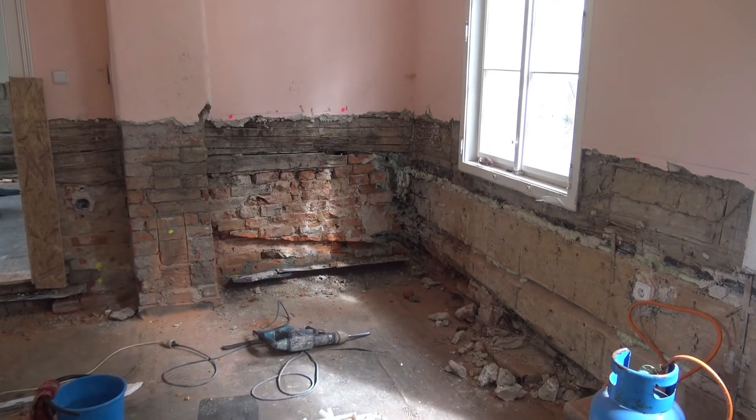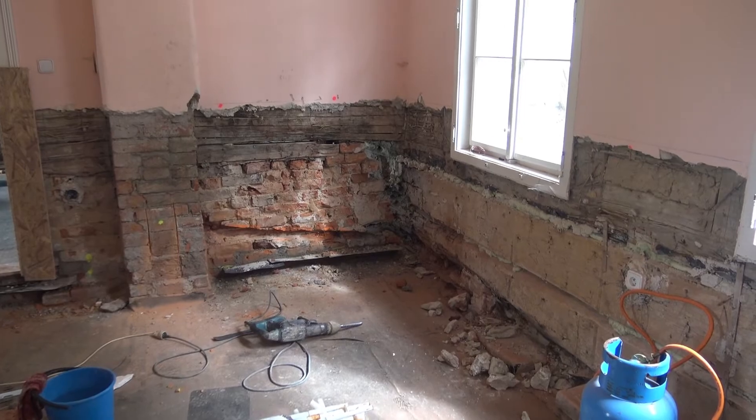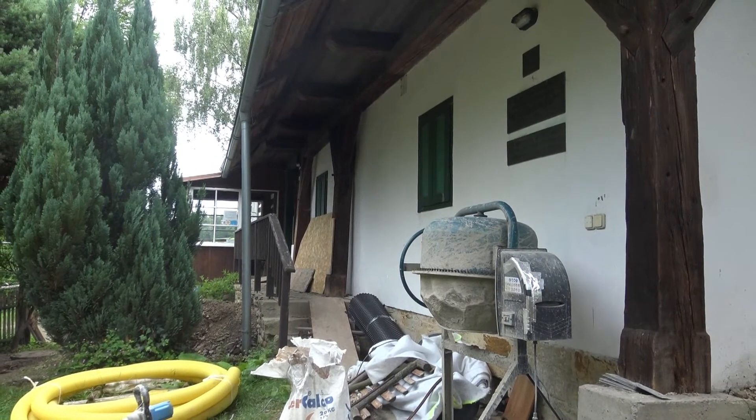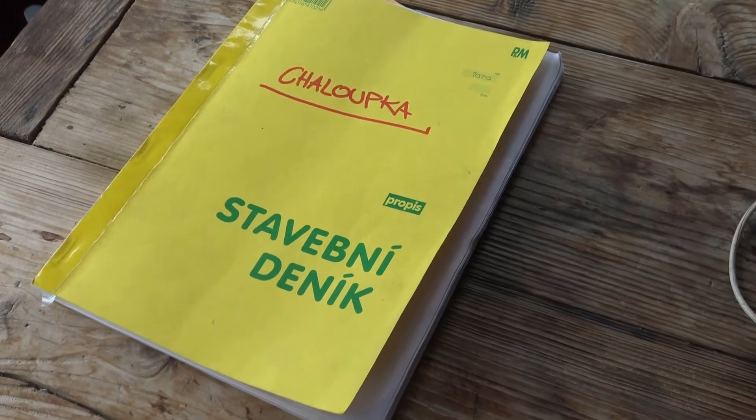Všechny exponáty, mimo kachlová kamna, byly z chaloupky odvezeny a většina z nich je zpřístupněna k prohlídce v letní expozici ve výstavní síni kulturního centra. A je zde i něco navíc. Za Maxem Švabinským tedy letos nemusíte až do Kozlova.